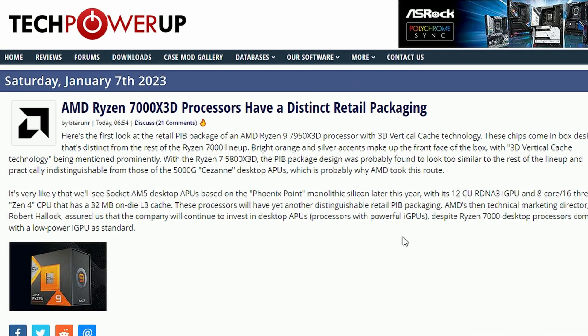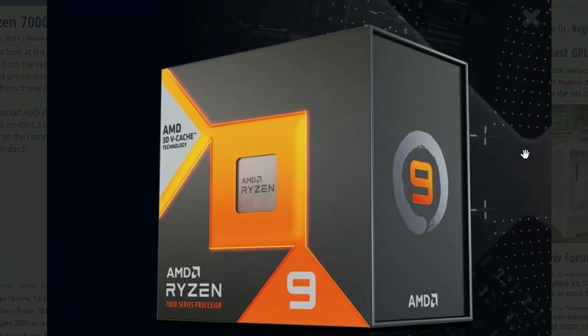The AMD Ryzen 7000X3D processor is having a distinct retail packaging according to TechPowerUp, and if you look into it this is the packaging they will be bringing in. It's a little bit different with this kind of design, and there's going to be a distinct differentiation compared to the Ryzen 7000 non-X or non-X3D series, so buyers will be able to tell the difference and identify the product.